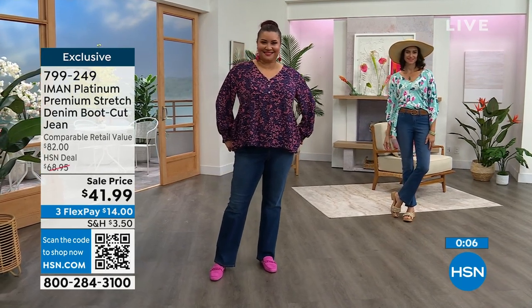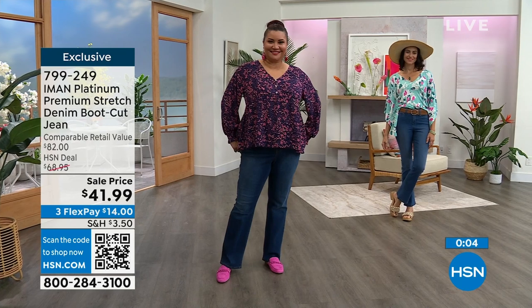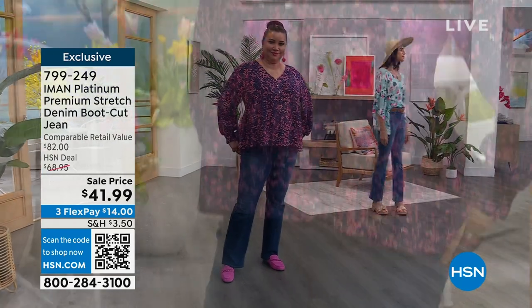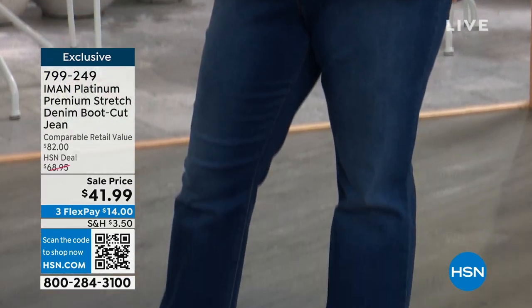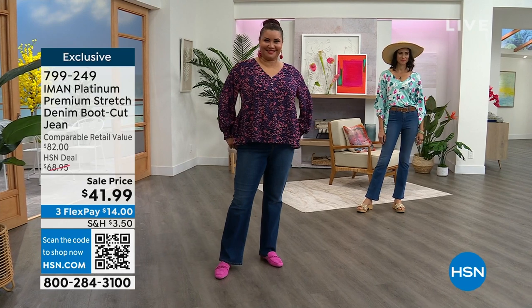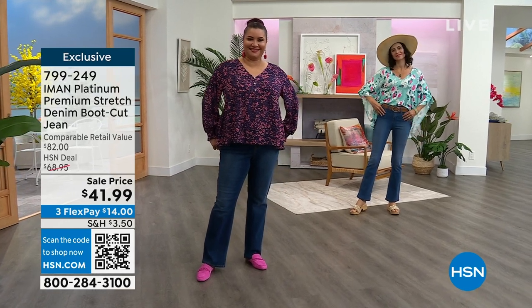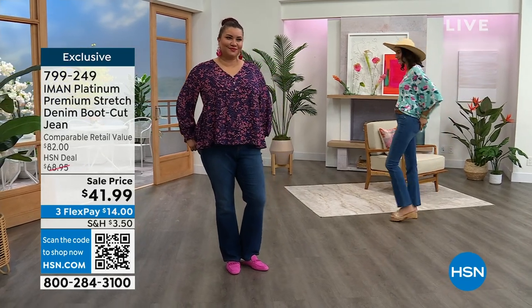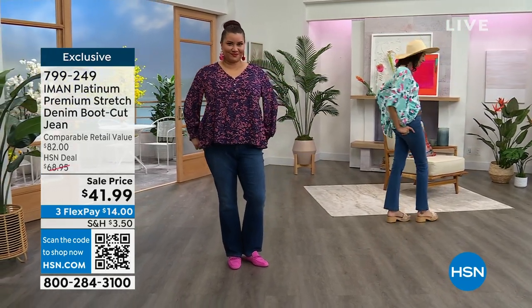I love the dark indigo on Annette — Annette has on the 18W. And Andressa, you have on the medium indigo, size 4. I have on the 18W. You guys are so comfortable — I want you to try these jeans. They're very cotton rich — 66% cotton and 2% spandex. And if you like this top, which I know you do...